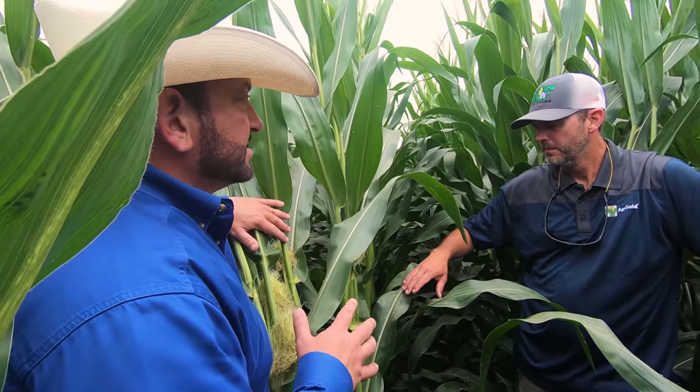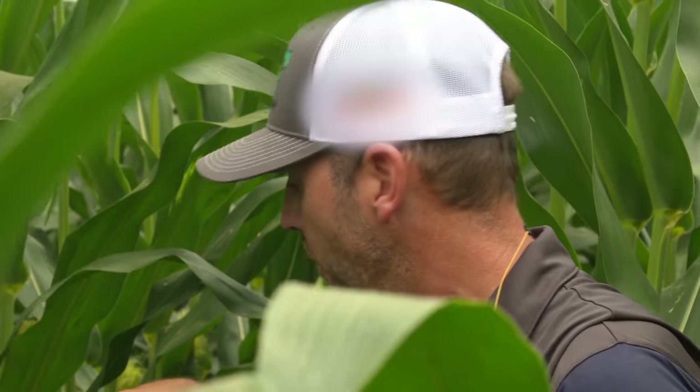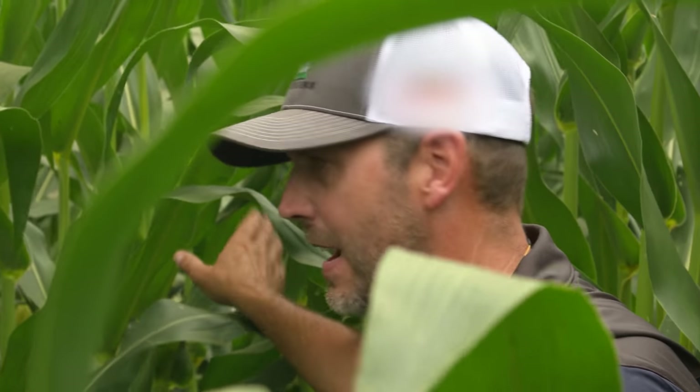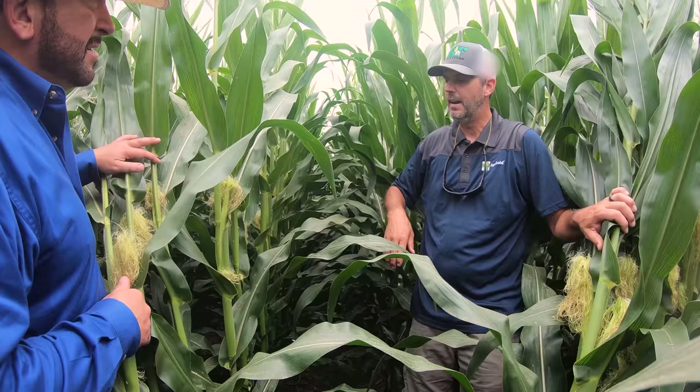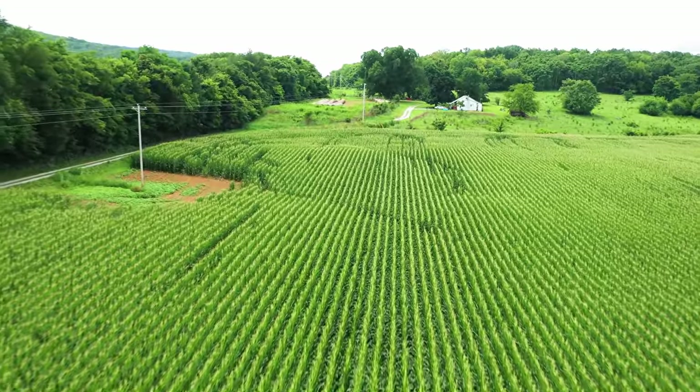Eric, this is something new for you — this is irrigated. Yeah, this is totally out of my comfort zone. I own this farm right here and we've had this reservoir on it with thousands and thousands of gallons. I thought, well, we need to capitalize on it. I don't know anything about it, and this is getting me back to square one. I had to call some friends to learn when to water it, how to water it, when it's too early, when it's too late.